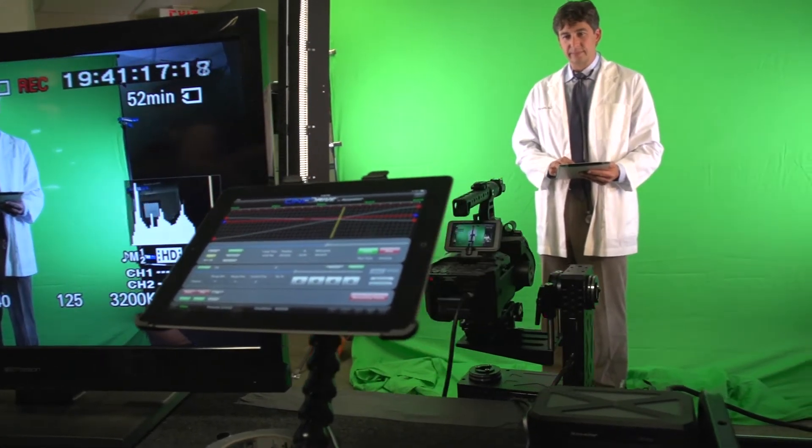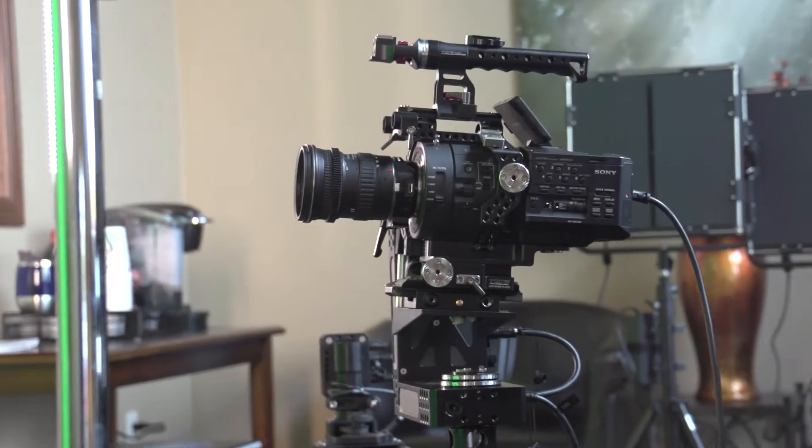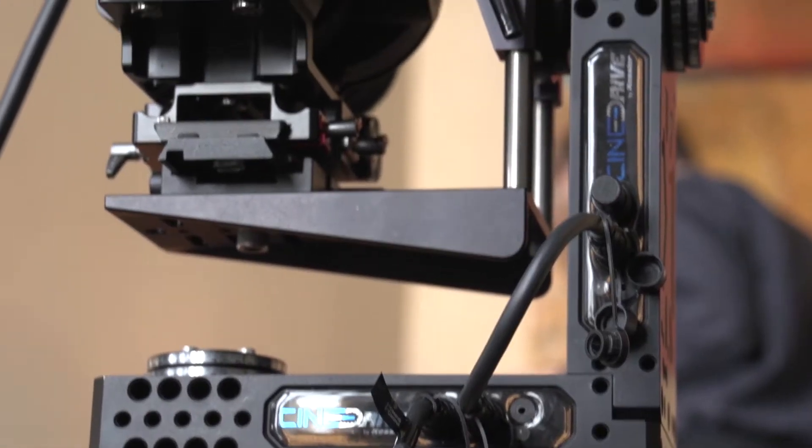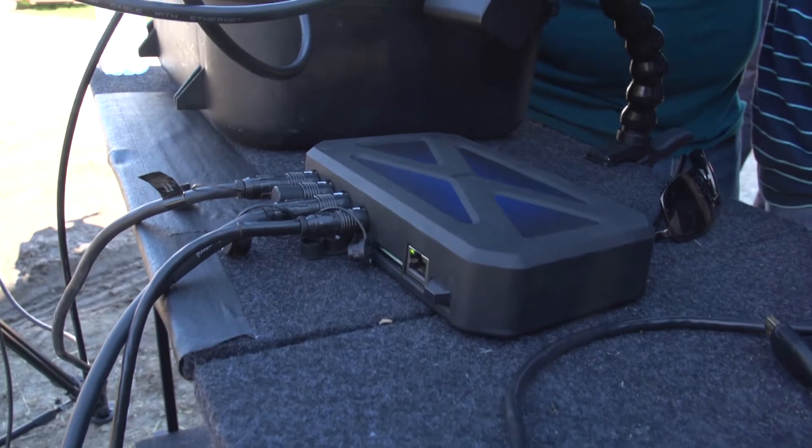As we were working on a script for a recent corporate video production, I had the idea of showcasing the featured characters of the video in heroic poses. They would be moving in slow motion while the background would be moving in time-lapse. Fortunately, CineDrive made this really easy for us.